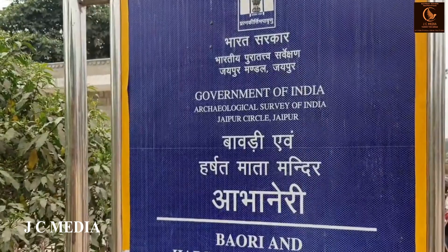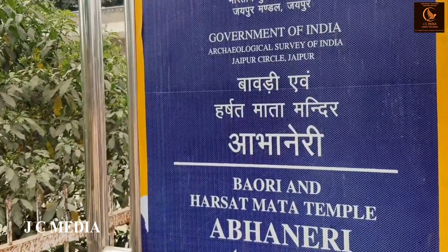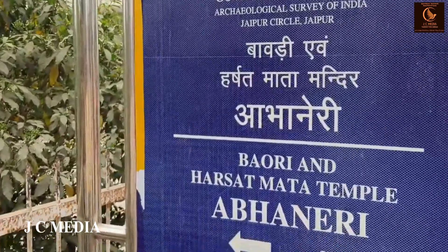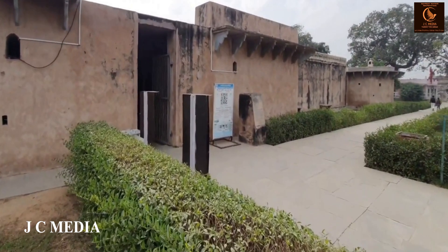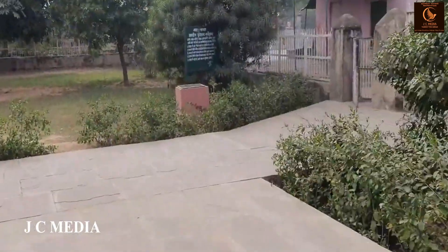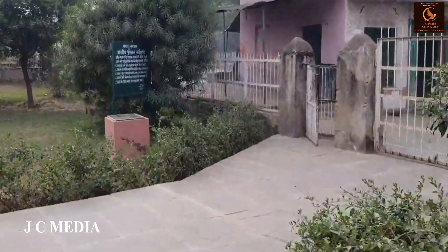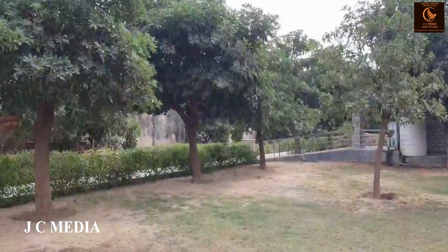Thank you for joining us on this journey to Chand Baori in Rajasthan. Stay tuned to our channel JC Media for more explorations of Asia's incredible geography and India's historical monuments. Until next time, keep loving nature and wildlife. Dhanyavaad, goodbye, and blessings to all.